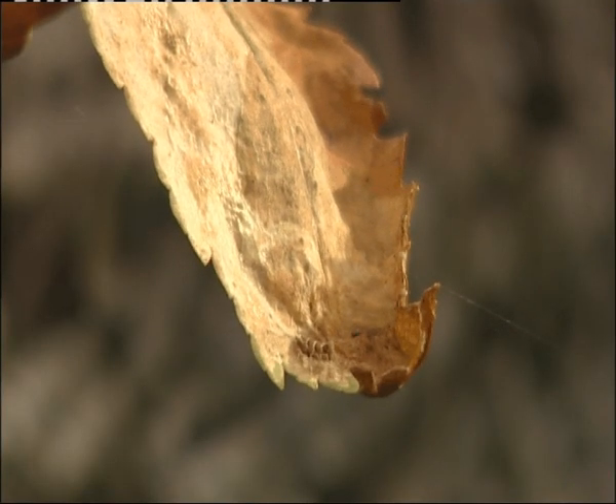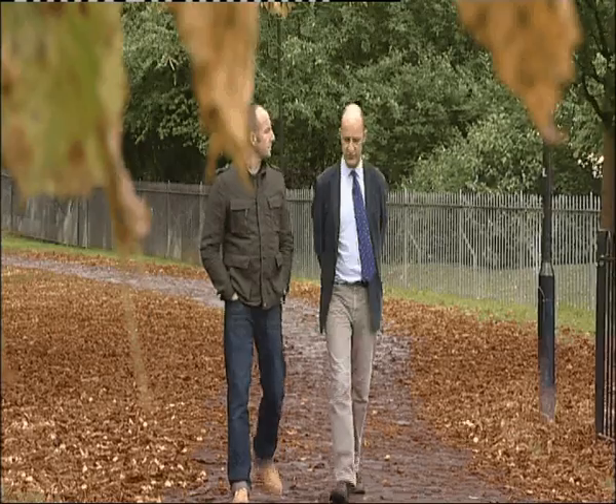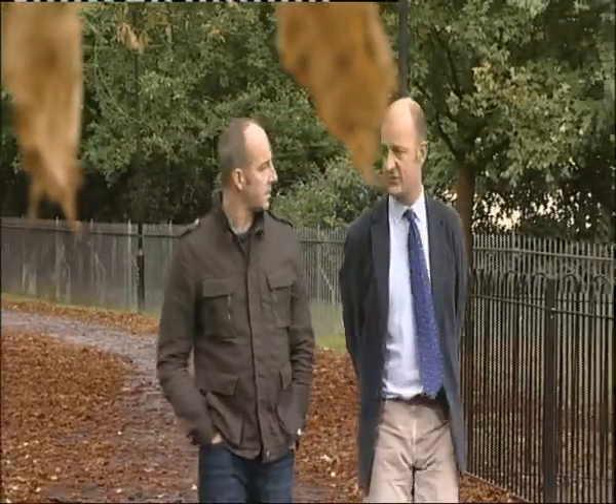Thanks to these moths a horse chestnut tree could lose its leaves in June, long before autumn. We're not planting any more horse chestnuts. We're planting different species of chestnuts which look very similar to the horse chestnut but are in theory resistant to this leafminer. So hopefully the problem will iron itself out, but it'll take a long time.